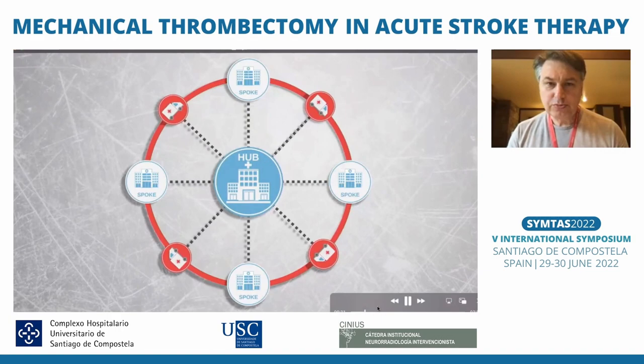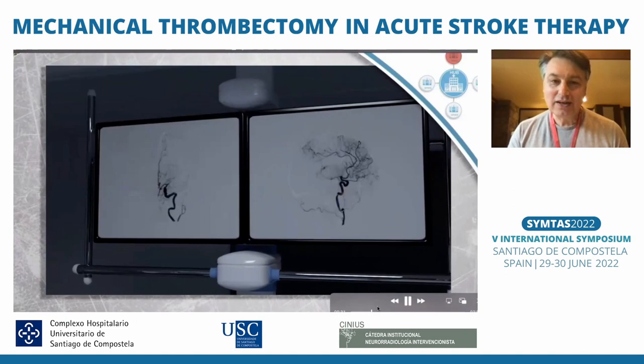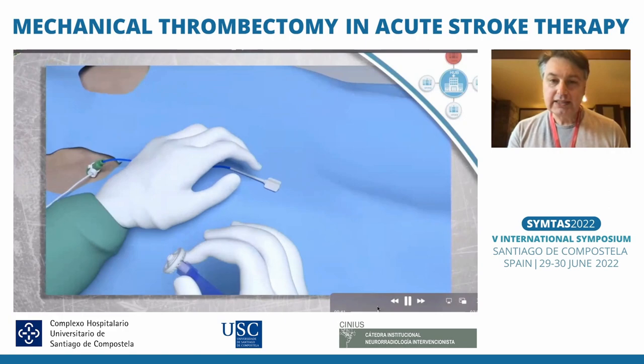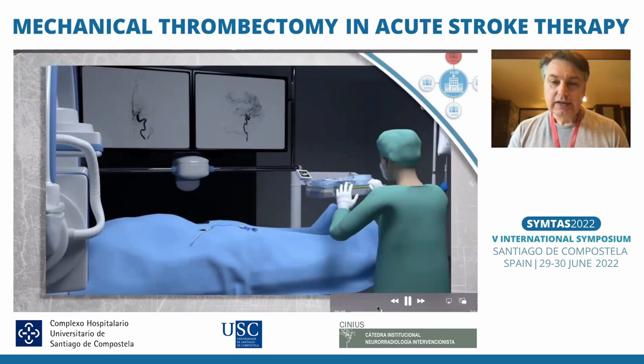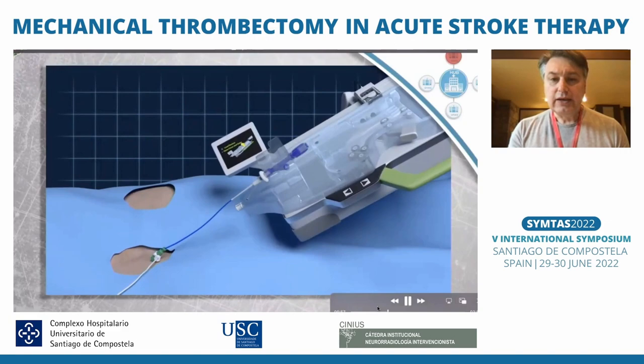The patient comes to a spoke hospital within your hospital system. You have an angio suite, a robot there, and a local team. You have the diagnosis of MCA occlusion — somebody gets the groin access for you, and a technician helps connect the catheter to the robotic system. The only thing you really need locally is placement of the sheath; you can navigate the catheter yourself remotely.